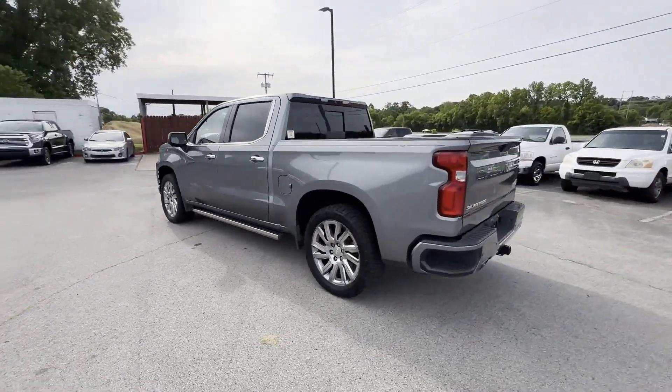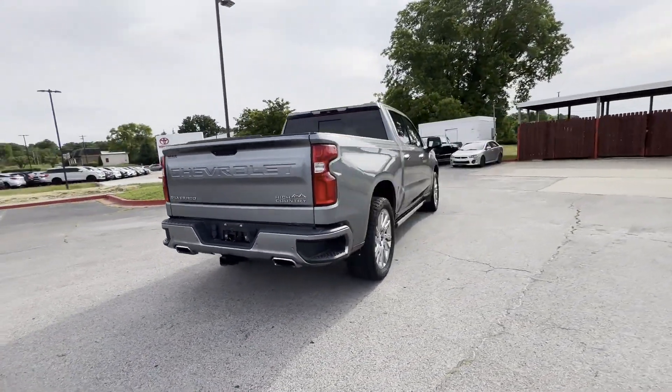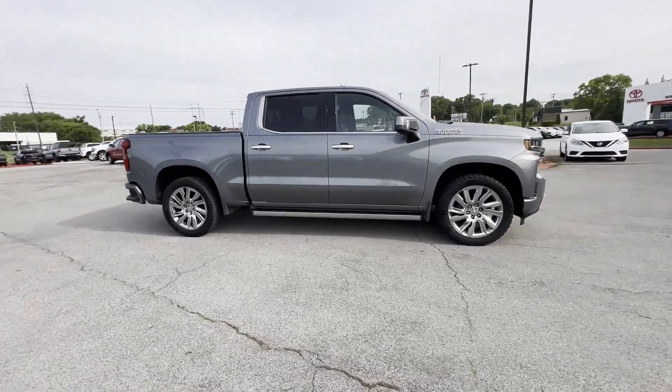2019 Chevrolet Silverado 1500 with less than 50,000 miles on the odometer. This pickup truck offers two full rows of seating for premium comfort.